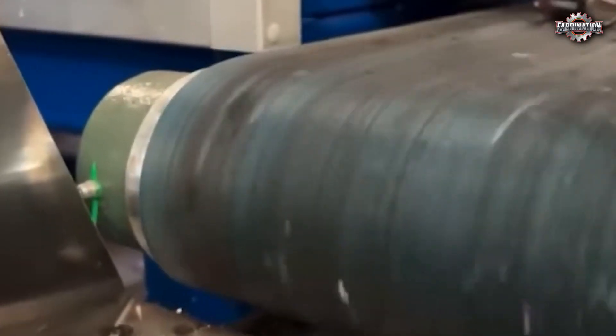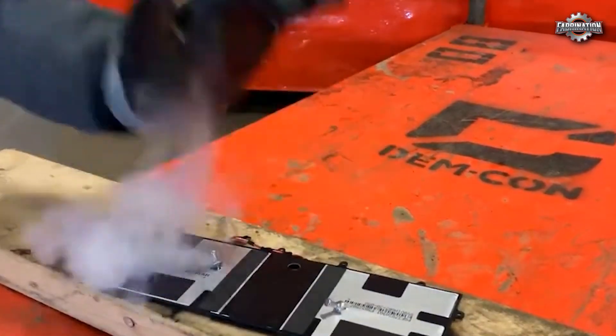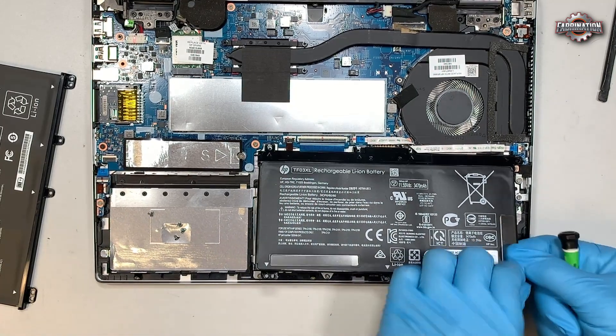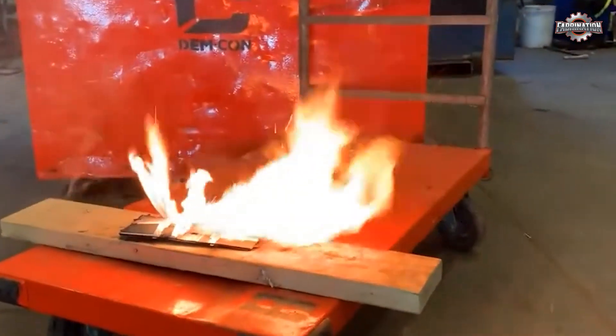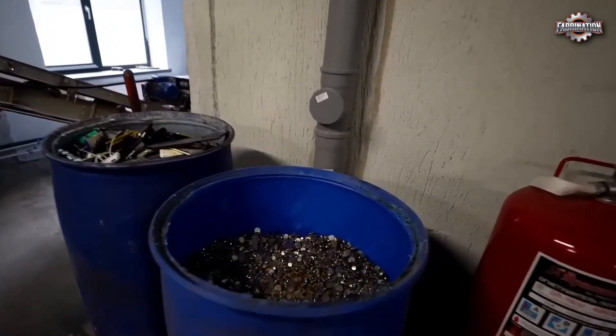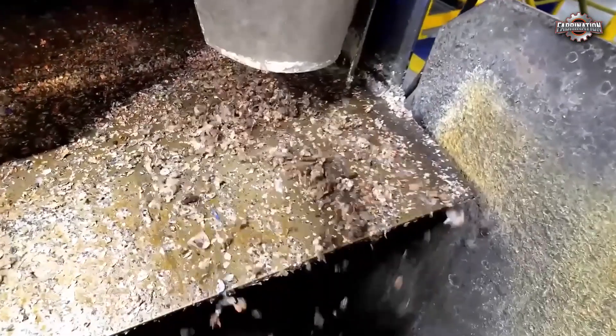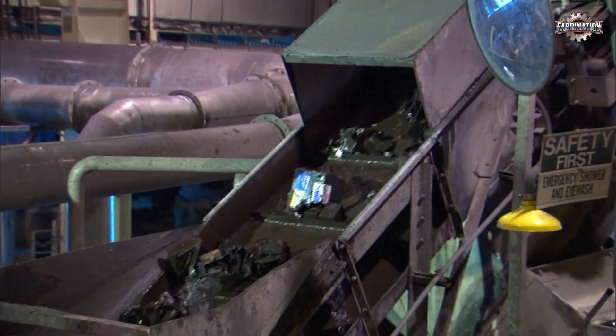But here's the danger. Many batteries still hold a charge — enough to shock, start fires, or even explode. If a tool slips or a wire touches the wrong part, it can be deadly. Some factories use robots for this step, but in many places it's still done by hand. After dismantling, the parts go through pretreatment, which can include drying, shredding, or soaking the materials in chemicals to neutralize dangerous acids.